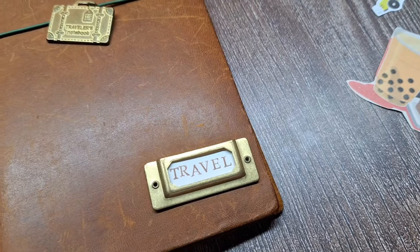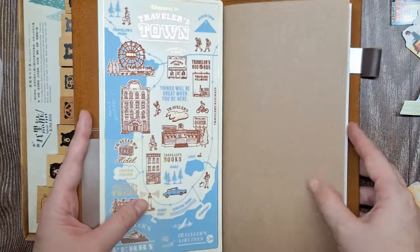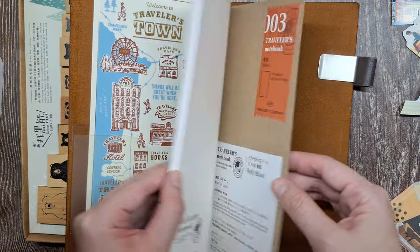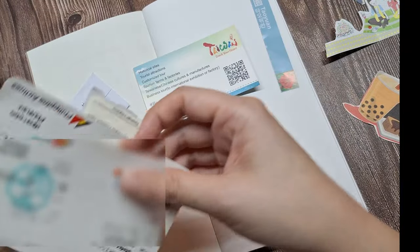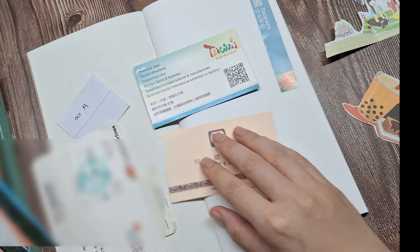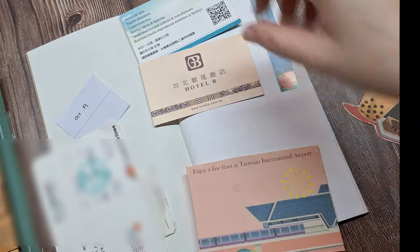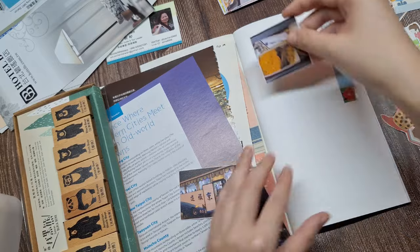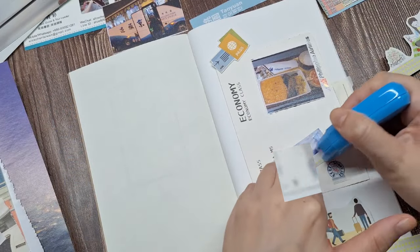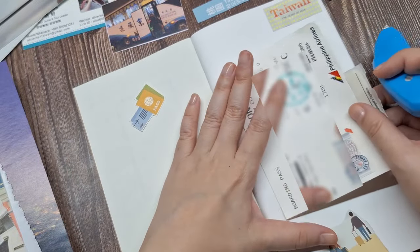For this scrapbook travel journal, I'll be using my camel traveler's notebook in the standard size by the Traveler's Company, along with a 003 unruled or blank insert. On our first page, I'll be documenting our flight from Manila to Taiwan using my plane ticket, a photo of the meal I had on the plane, and some image cutouts from the brochure. Before I start pasting anything down, I like to arrange the layout first to see how everything fits together.